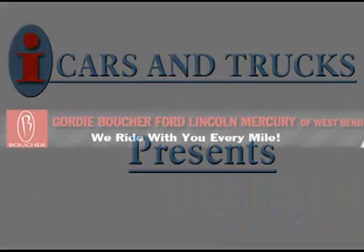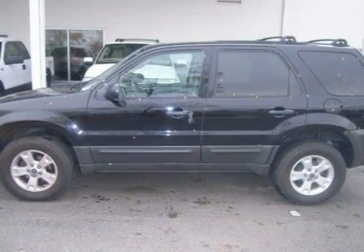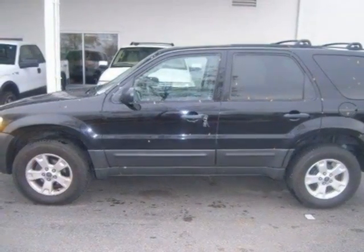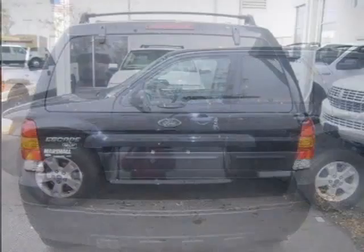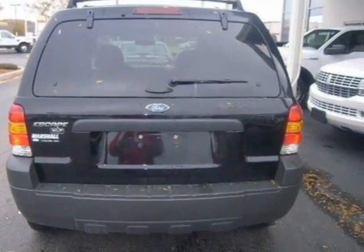This 2007 Ford Escape Sport Utility is located in West Bend and has 23,946 miles on it. This Sport Utility has a beautiful black exterior paint color which is complemented by a medium decay flint interior color.